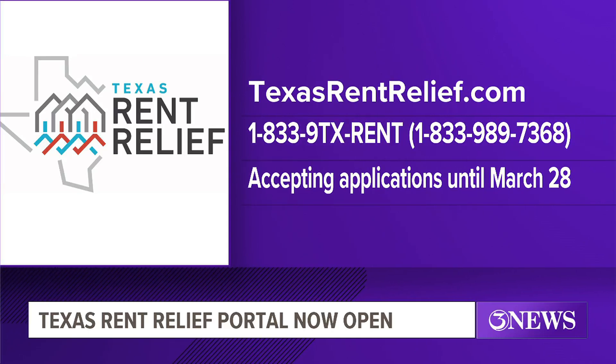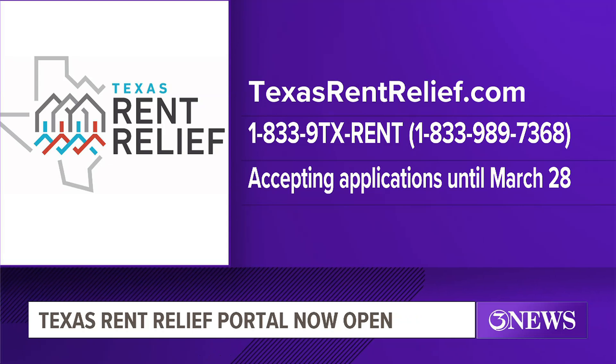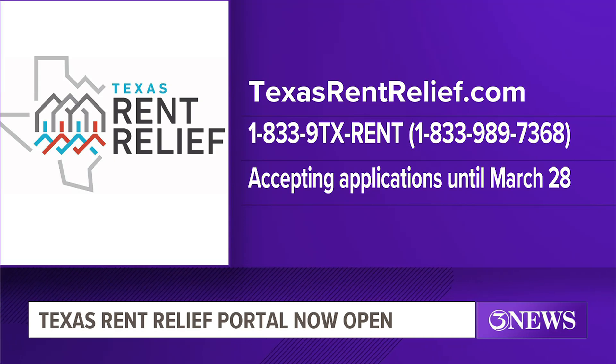Here's the website where you can go to apply: TexasRentRelief.com. If you have any problems starting a new application, Wilkinson says just keep trying back and eventually you will get in. You can also call the number on screen if you need help navigating the website. Keep in mind, they'll only be accepting applications for two weeks, until Tuesday, March 28th.